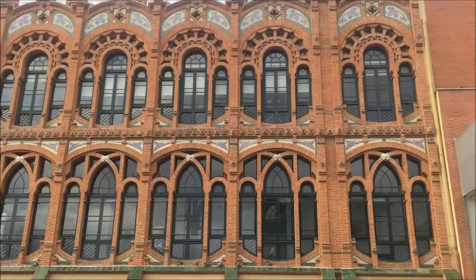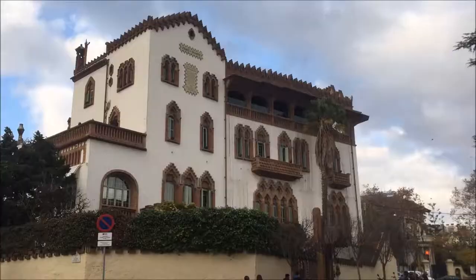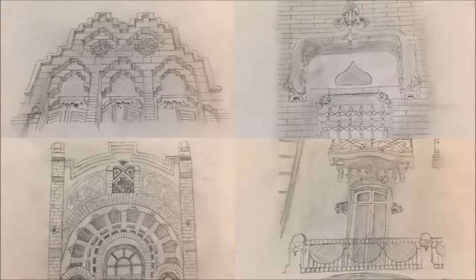All four of these buildings fit within the style of Catalan modernism. All were constructed during the first decade of the 20th century and all are within the same neighbourhood. Yet there are many differences between these four buildings.